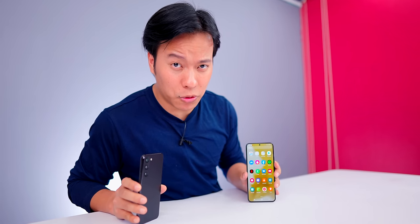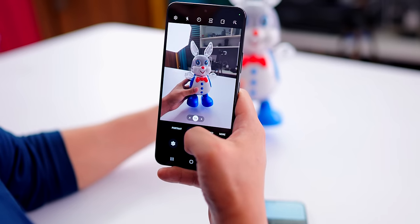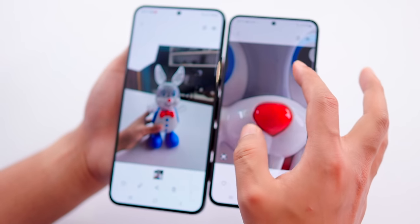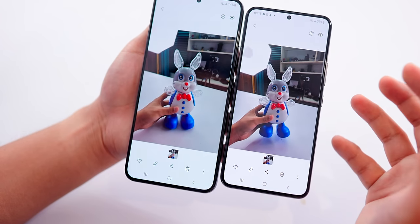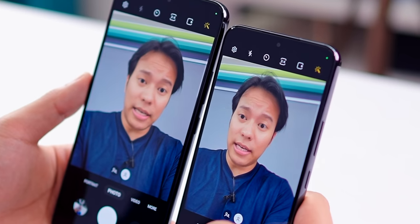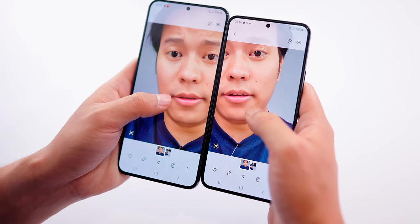Let's take photos — we take this photo from S22 Plus, now from S22. Look at the sample: if you zoom in, the details are filled in completely. Look at this too — the colors are natural, almost natural. Now we take a selfie — look at the skin tone on display.